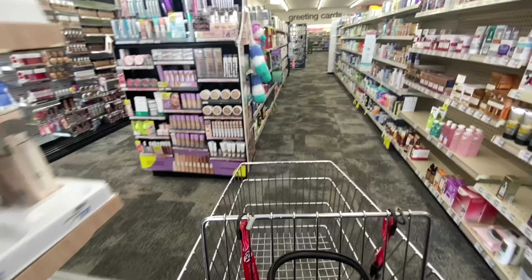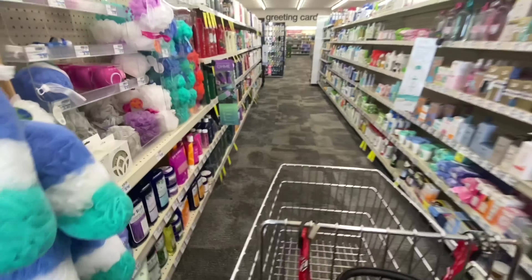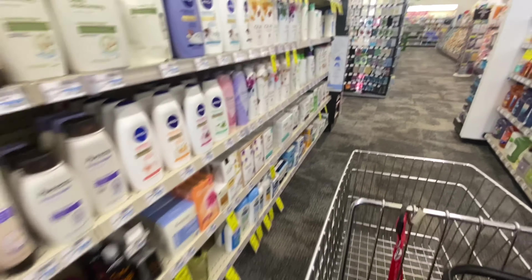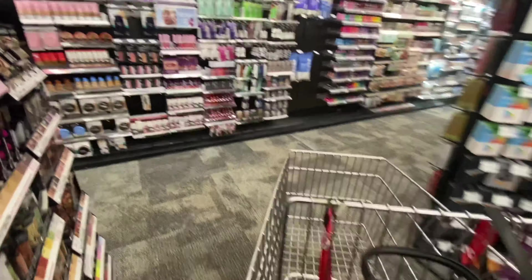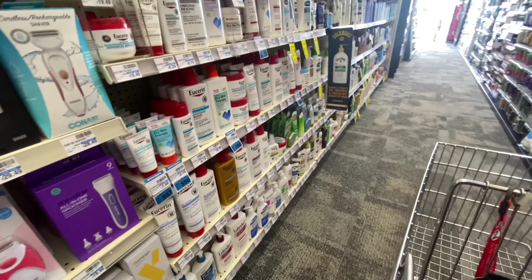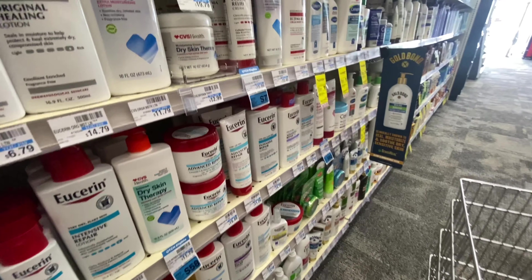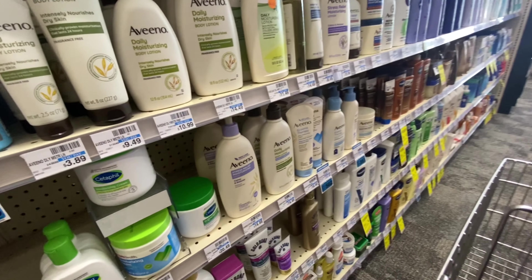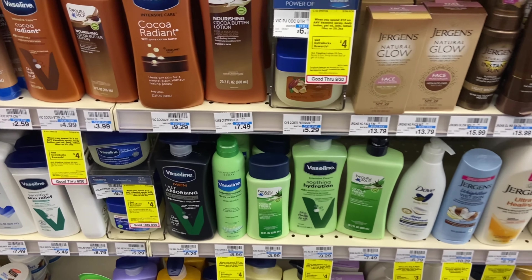Hey, welcome back! We're here at CVS for today's haul. I mentioned in yesterday's CVS best deals video that if you can get your hands on at least one of the Sunday save inserts, do so — we have some really good coupons. These deals are valid at CVS all the way until Saturday, September 30th. I was in and out of the store quickly since I knew what I was getting.